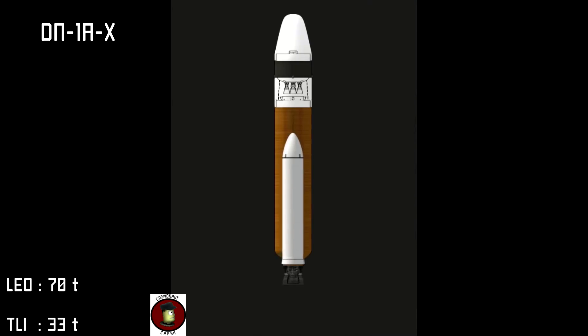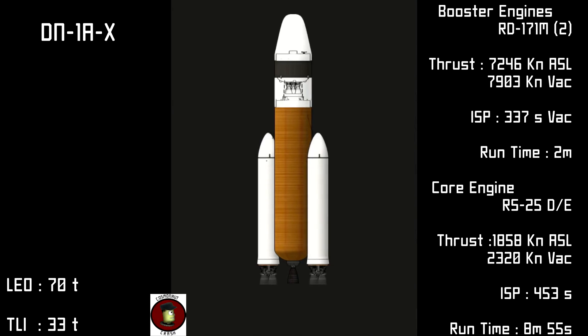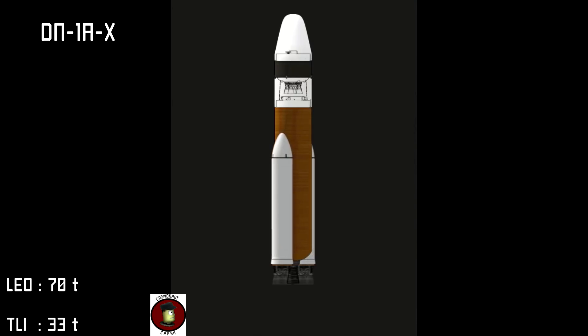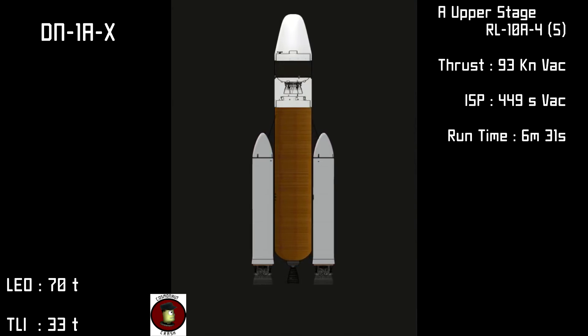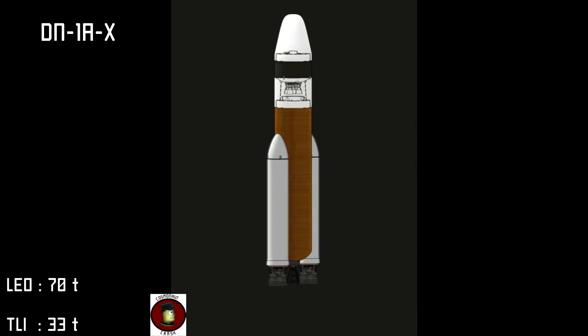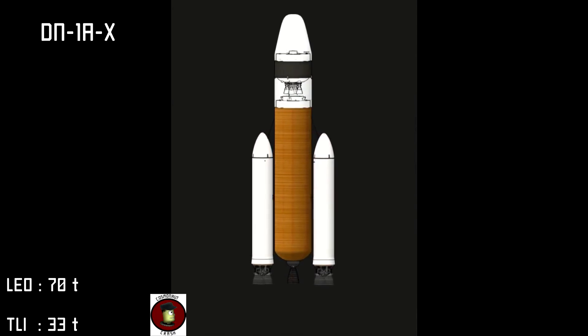Liftoff is achieved with two RD-171M booster engines and a single RS-25DE core engine. Payload delivery comes from the A upper stage with a cluster of five RL-10A bore engines. The DN-1AX will deliver 70 tons to low Earth orbit or 33 tons to lunar injection.